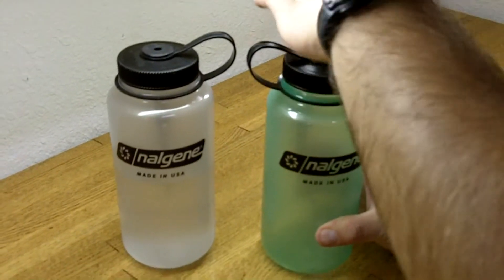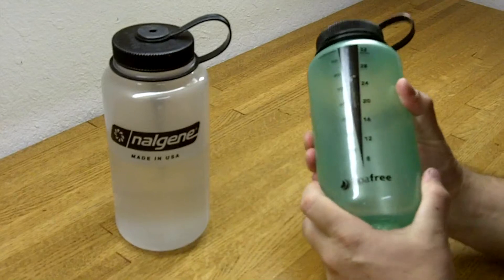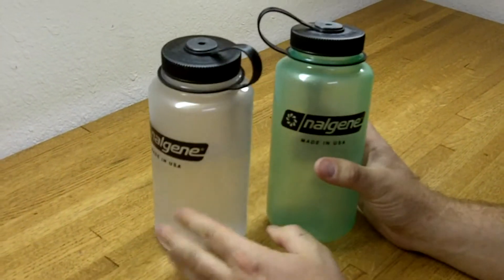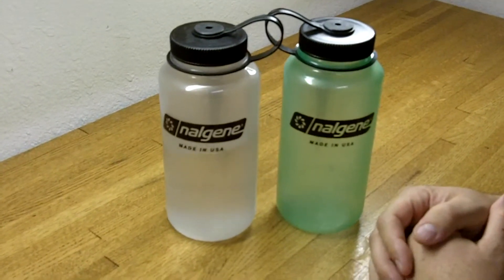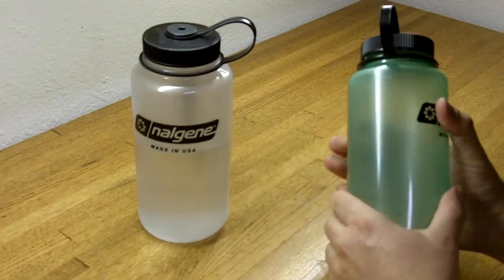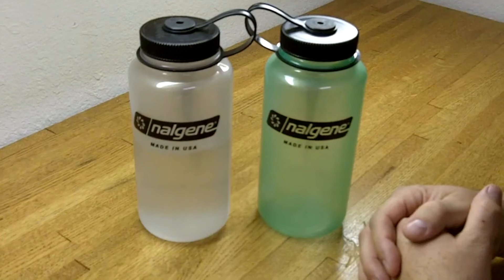We're going to shut the lights off here and let you see how these glow. These have held up really good — we've used these a lot. We've had them for several months now and just used the heck out of these and they still haven't lost any of the glowing power. They're still in really good shape, the lids still fit really tight. These things are really strong and nice.